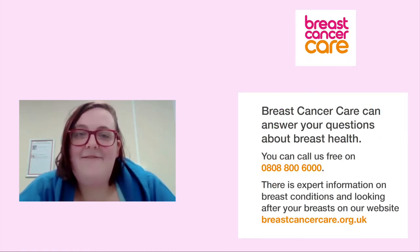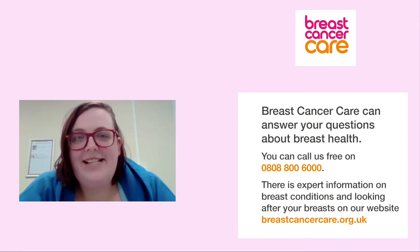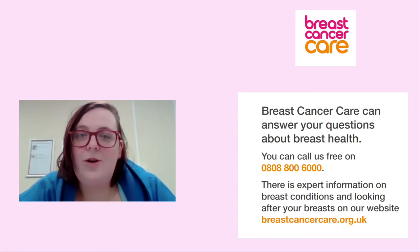This is a leaflet from Breast Cancer Care, and you can contact them and they will answer any questions about breast cancer. They have a free number you can call, which is 0808 800 6000.